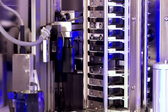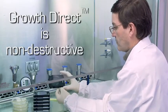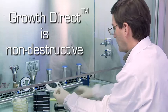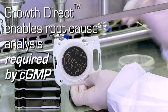And unlike other rapid systems, Growth Direct does not destroy the living microbe colonies it detects and counts. It is unique in preserving microbial colonies for identification.